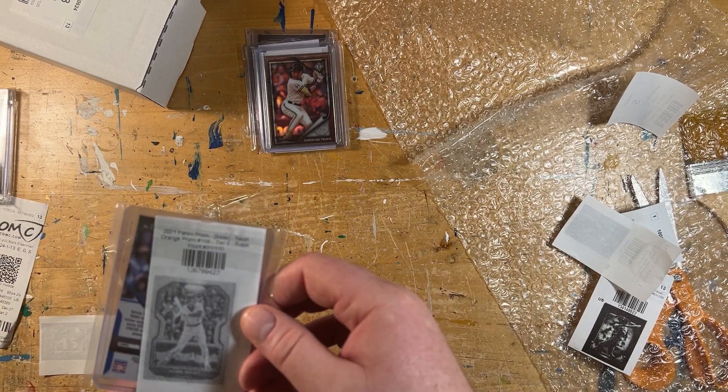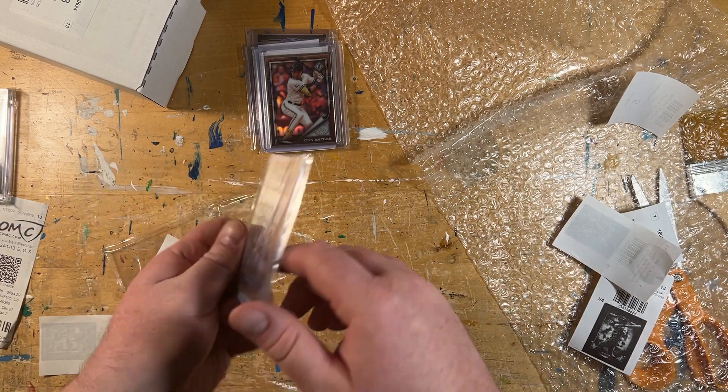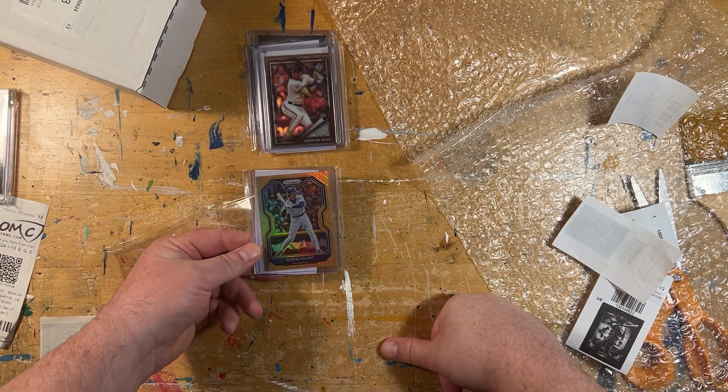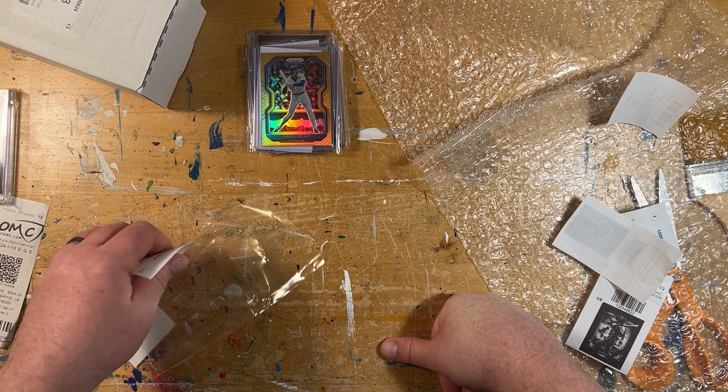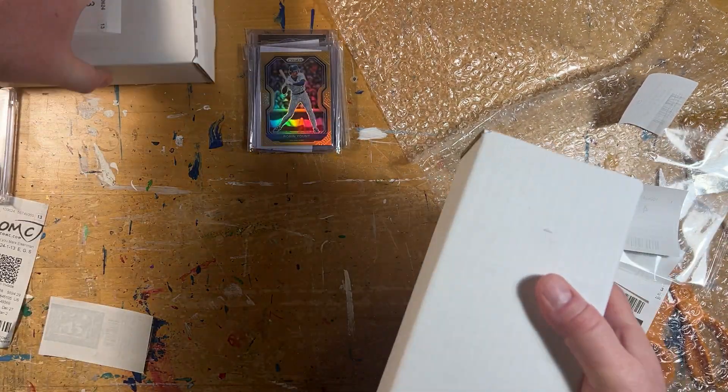Oh, this is nice — it's an Orange Prism Refractor from 2021. We'll speed it up here; these boxes are heavy and full. I'm going to preface this by saying I picked up a lot of these preseason, early on, and I paid about five or six dollars a piece for these slabs at most.